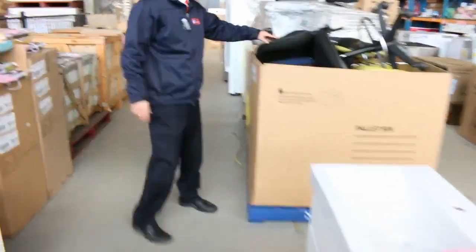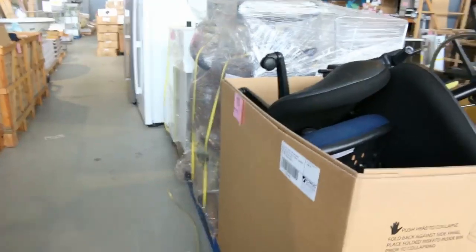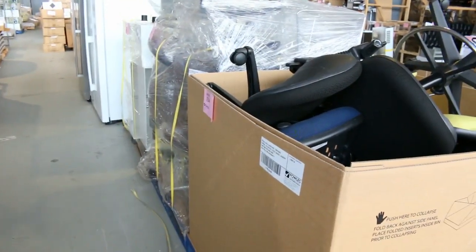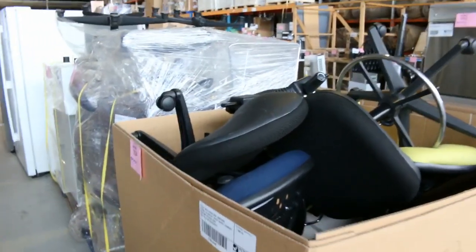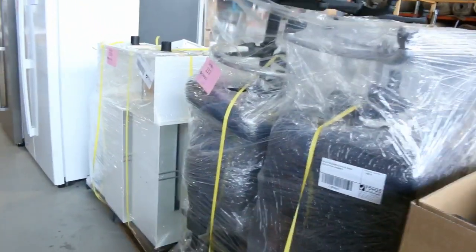Moving through now, have a look at this big box of all sorts of bits and pieces — it contains office chairs, toilet bases, laundry sinks, kitchen sinks. That will be a dollar, no reserve. A pallet of office chairs, again a dollar no reserve. Really nice buying for someone there.